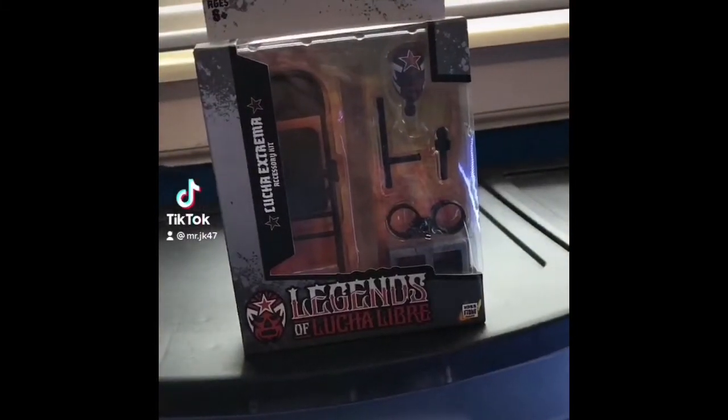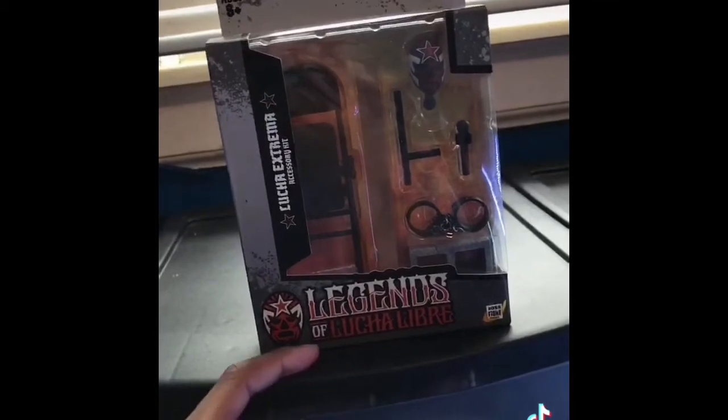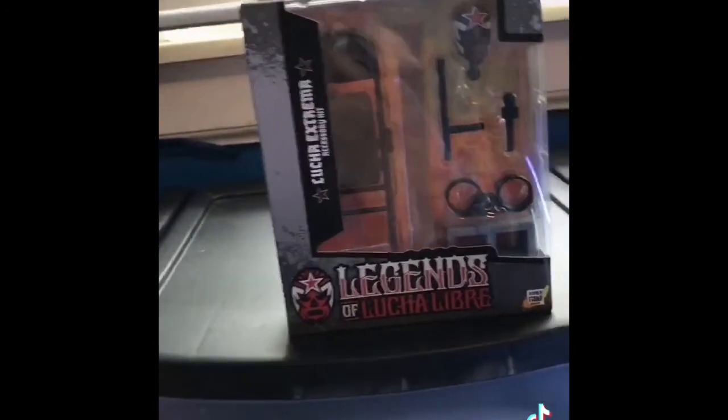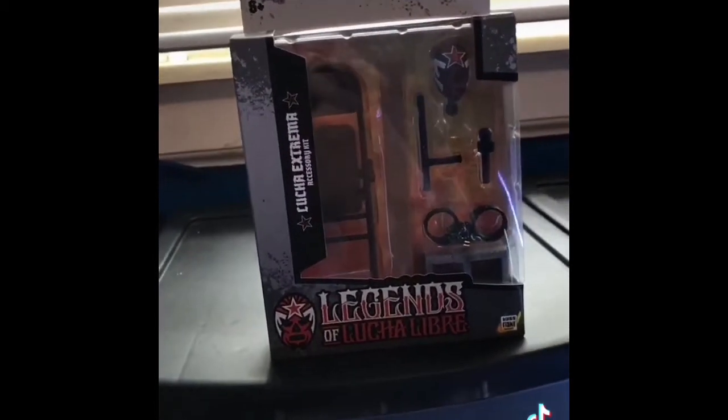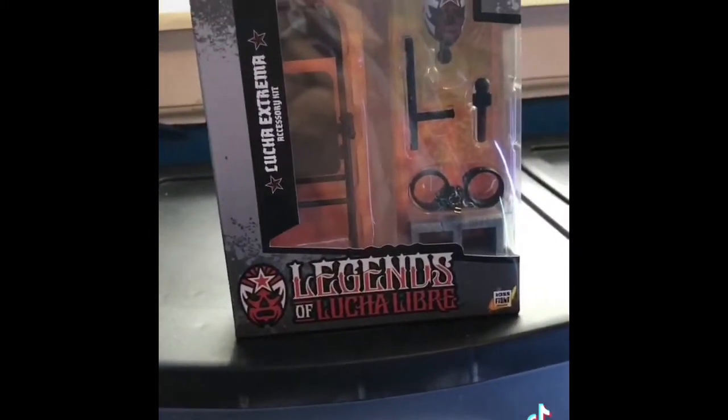Hey guys, today I'm going to be opening up this package from Ringside Collectibles — Legends of Lucha Libre. I didn't even know this existed a month ago. I'm also going to be giving you guys an update on why I haven't posted with any pay-per-view. So, let's get into it all.